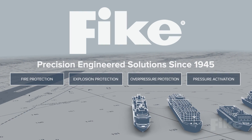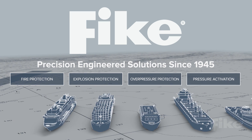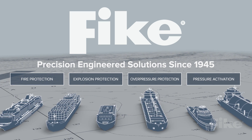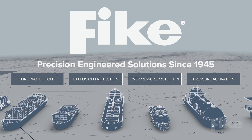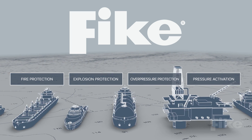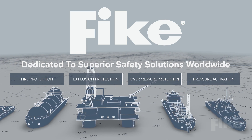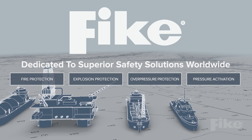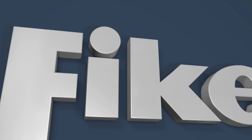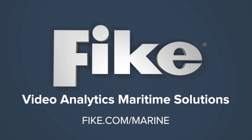Since 1945, Fike has been a globally recognized manufacturer of precision engineered solutions for fire protection, explosion protection, over pressure protection, and pressure activation. Our worldwide workforce is dedicated to providing superior safety solutions in every market we serve. To learn more about making Fike Video Analytics Maritime Solutions part of your shipboard safety plan, visit Fike.com.